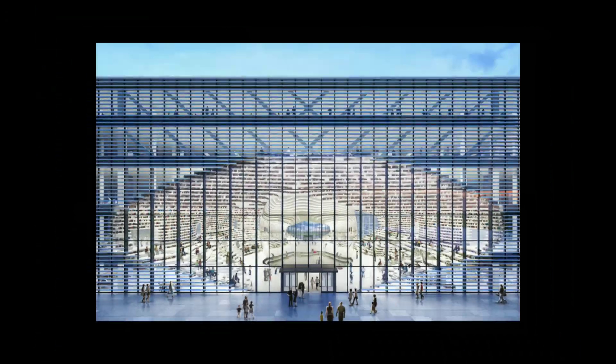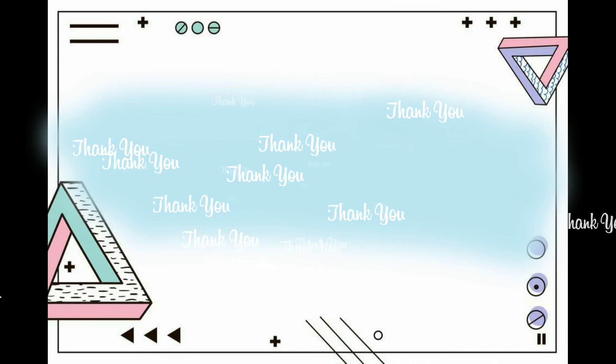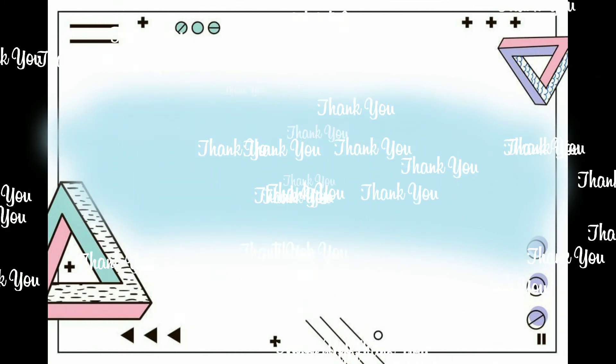These are the seven most beautiful libraries based on my opinion. Thank you and see you in the next video.